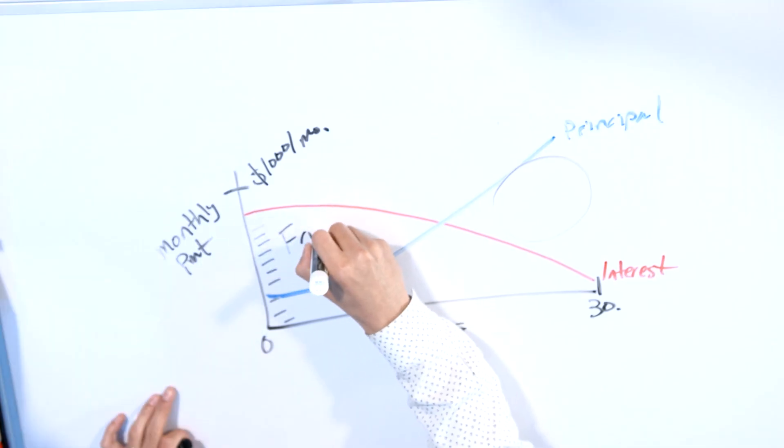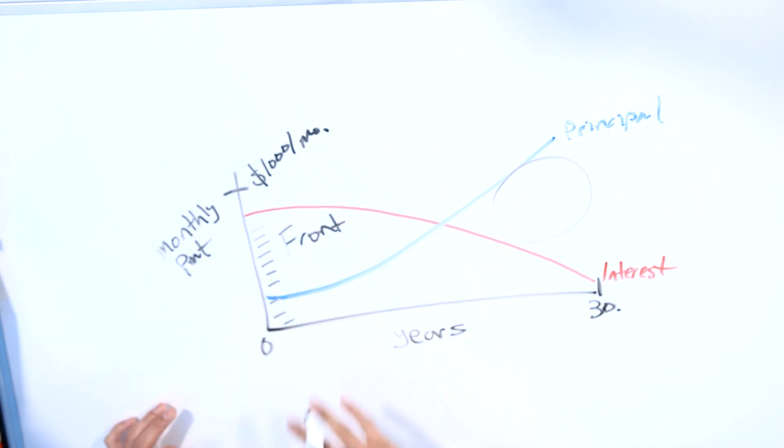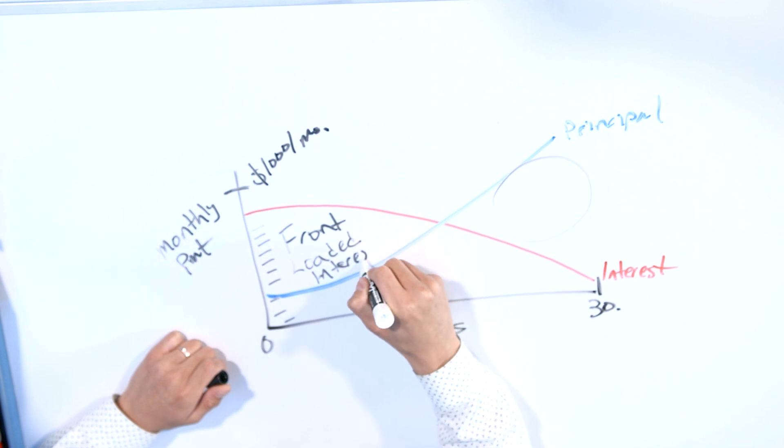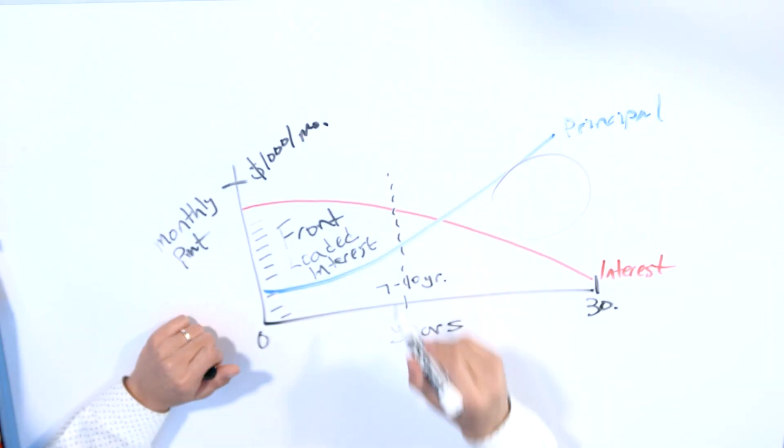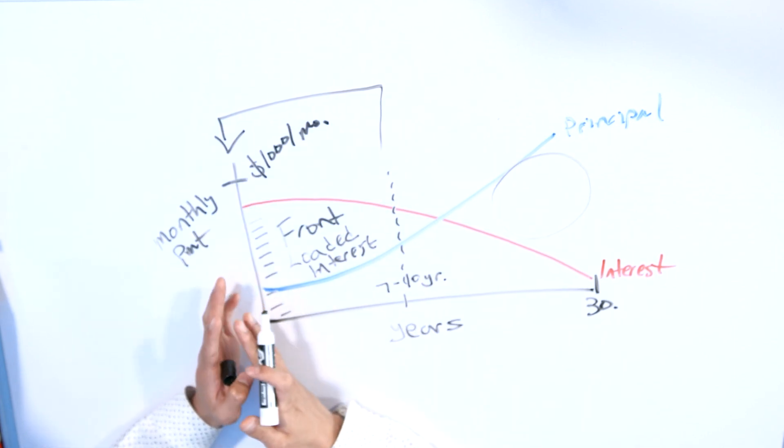At the beginning of your mortgage, the vast majority of your $1,000 payment goes directly to interest — this is known as the front-loaded interest zone. All the interest is loaded on the front half. As you get to the second half of a 30-year amortization, the vast majority goes to paying the principal. Now, if you get a new mortgage — say because of a job relocation, downsizing, or finding another home — you start all the way from the beginning, back in the front-loaded interest zone on a 30-year amortization.